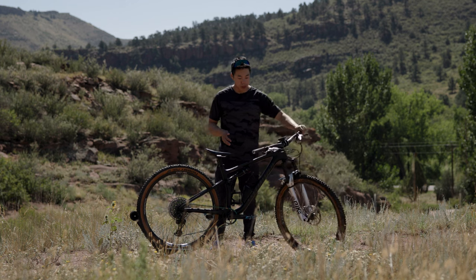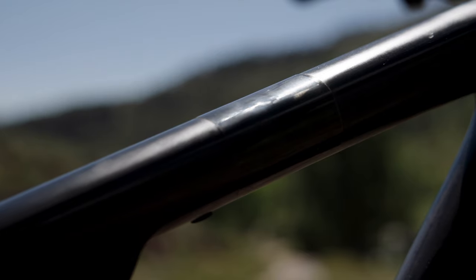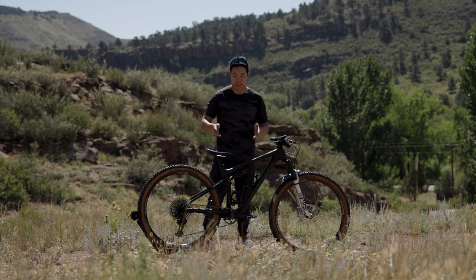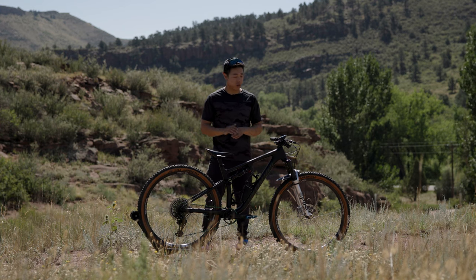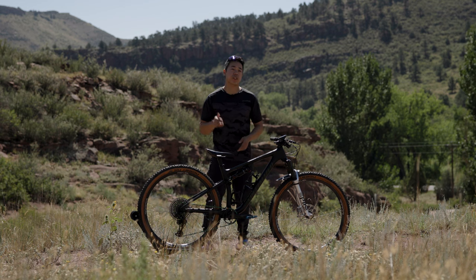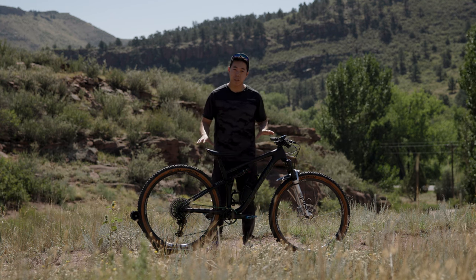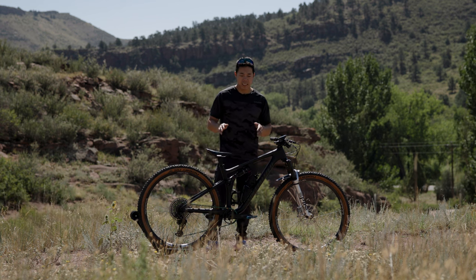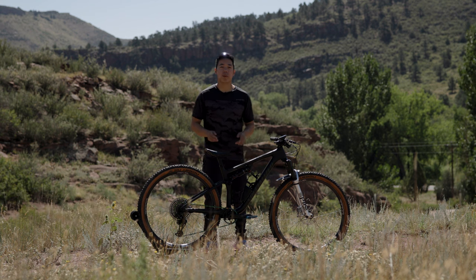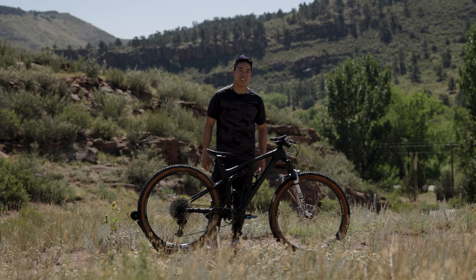My only nitpick, maybe, is that the bars can hit the top tube if you crash, but that's an issue with a lot of XC bikes. I do have a little helicopter tape there, just in case. Overall, the Epic Evo has really made me a believer in this whole down-country thing. If you're interested in an Epic Evo or any certified pre-owned mountain bike, be sure to check TPC out at theproscloset.com. I'll link to the TPC mag in the description below where I did a full write-up. Please like and subscribe — it'll convince my bosses to let me keep making cool videos about cool bikes like this. Thanks for watching, and I'll see you next time.